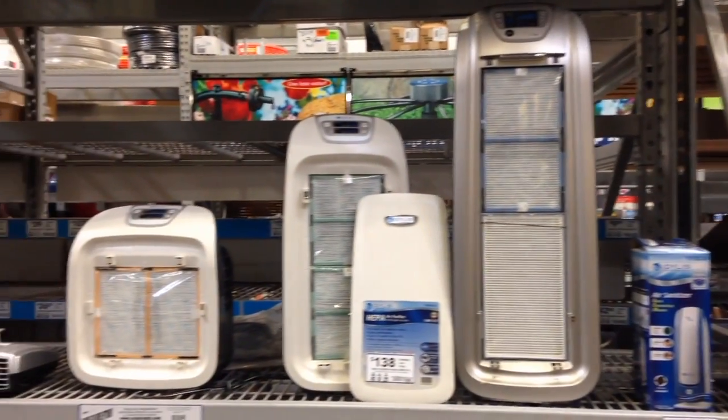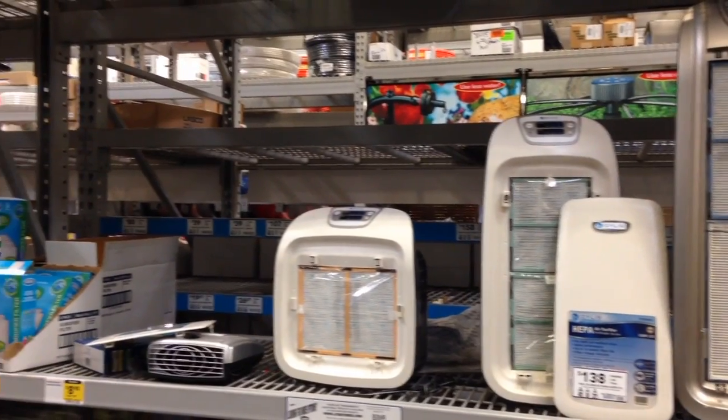So I highly recommend these systems. Make sure that they say HEPA and that they have a UV light to kill mold spores. Put them in your kids' room — make sure you've got a big enough one for the room that you're putting it in. Either put it next to your bed where you're going to be sleeping, or put it next to where you think the mold problem might be.